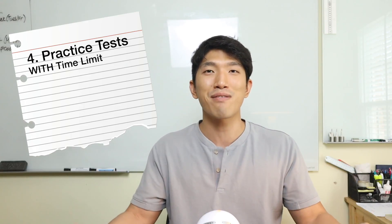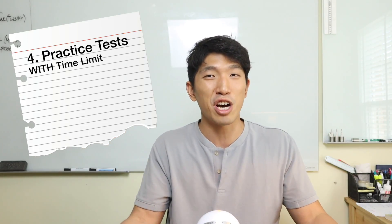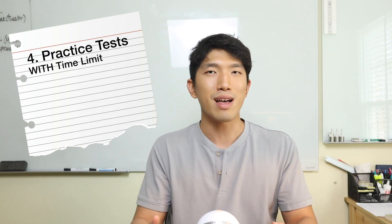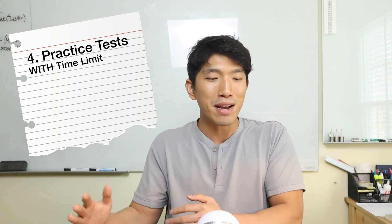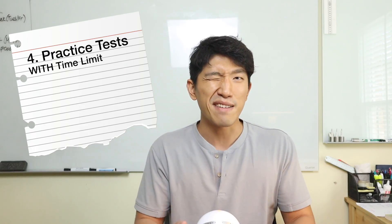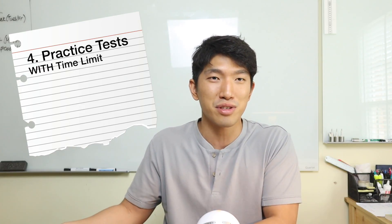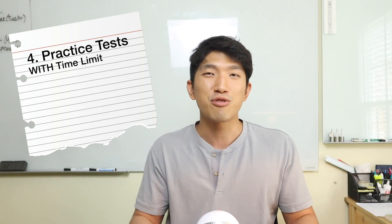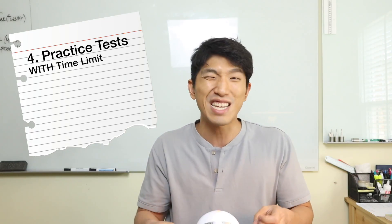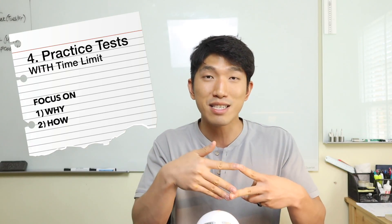The final step is to take practice tests with a time limit. If you're at this step and have followed everything, you're probably at least at a 700. If you're trying to go for a perfect score, here's what I've realized over years of teaching: people don't get a perfect score not because they don't know how to solve a certain question, but because they're constantly making silly mistakes. At 700, I can guarantee you know how to solve all the questions and even have a couple minutes left on the exam — it's just silly mistakes. To fix this, you have to go really deep on why you're getting that question wrong, analyze it, and figure out how to prevent it from happening. I go more in depth on this topic in another video.